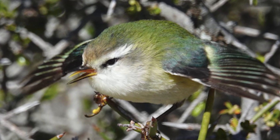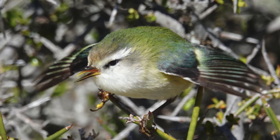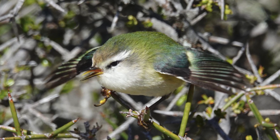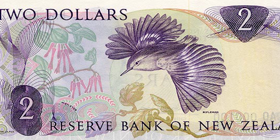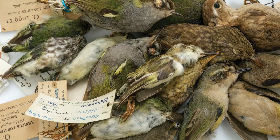Many conservation efforts have been undertaken to conserve them, as they take readily to nest boxes made for their size, which are often too small for rats and mice to get into, and this increases the fledging success of the chicks. Many translocations have also been done to create and or enhance existing habitats.